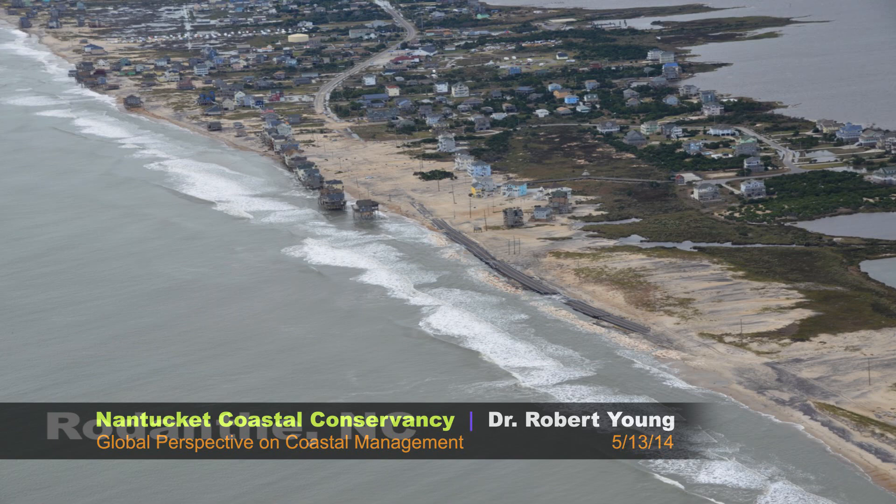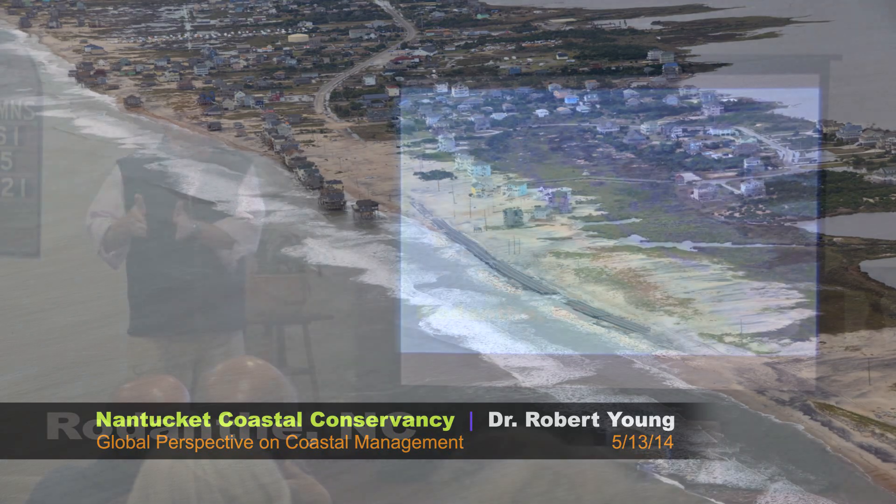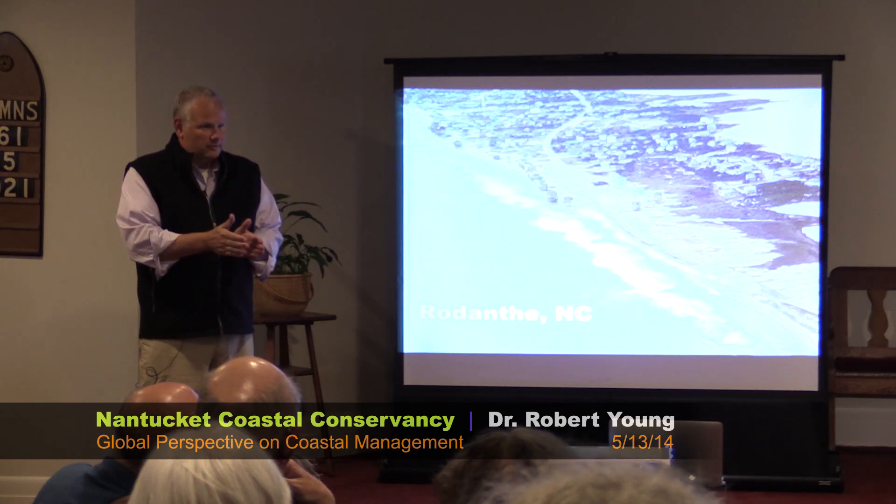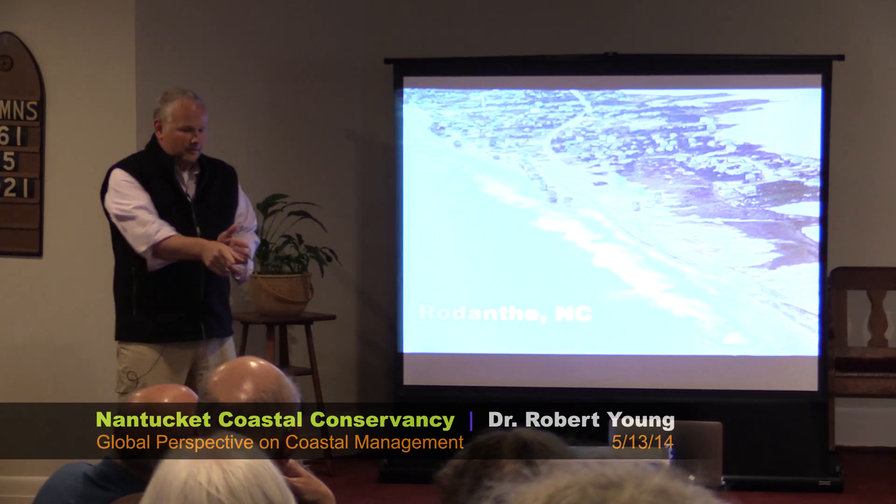The problem comes when beaches are responding naturally to rising sea level and storms, and there's infrastructure in the way. You have to understand that erosion does not take away beaches — erosion, or shoreline change, moves them. Infrastructure takes away beaches.